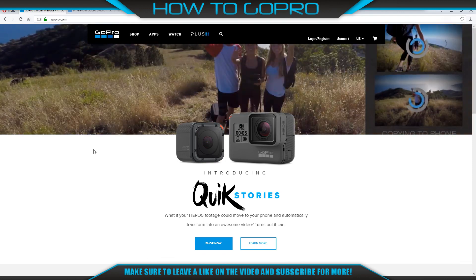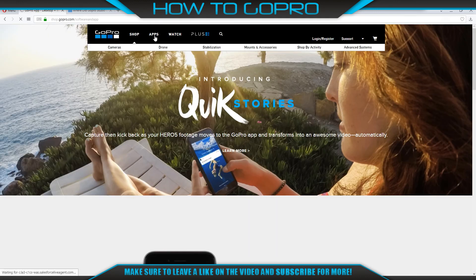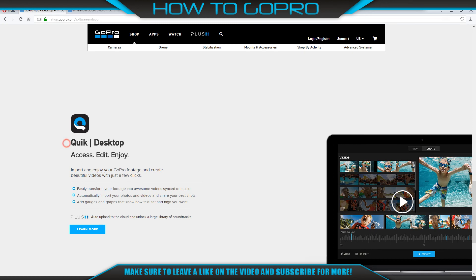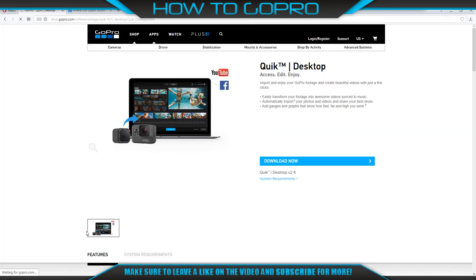Hello Heroes! Recently GoPro has stopped supporting GoPro Studio. If we go to the official site then to the app category, after they choose Quick for Desktop, we can see that there are no words like 'Quick Desktop includes GoPro Studio.' Because with the latest update to Quick for Desktop 2.4, GoPro Studio will no longer be included in the installer package.